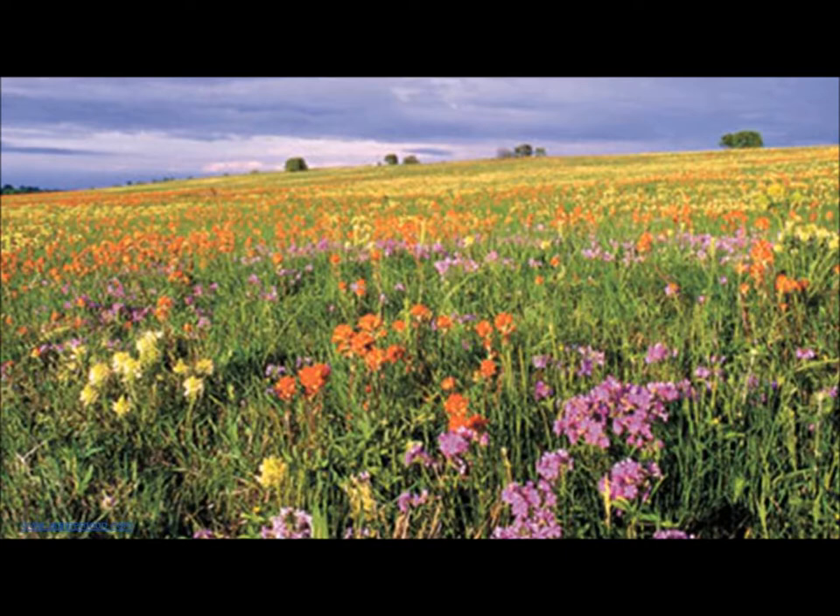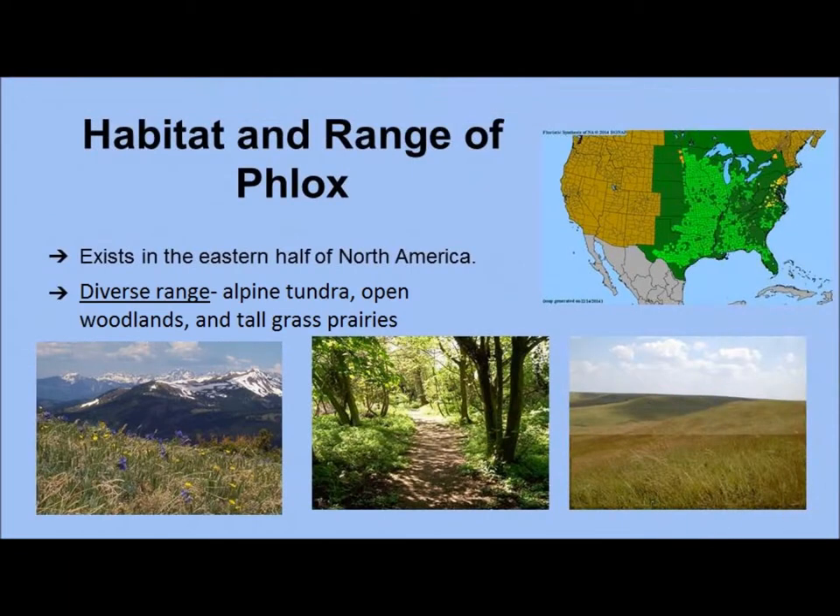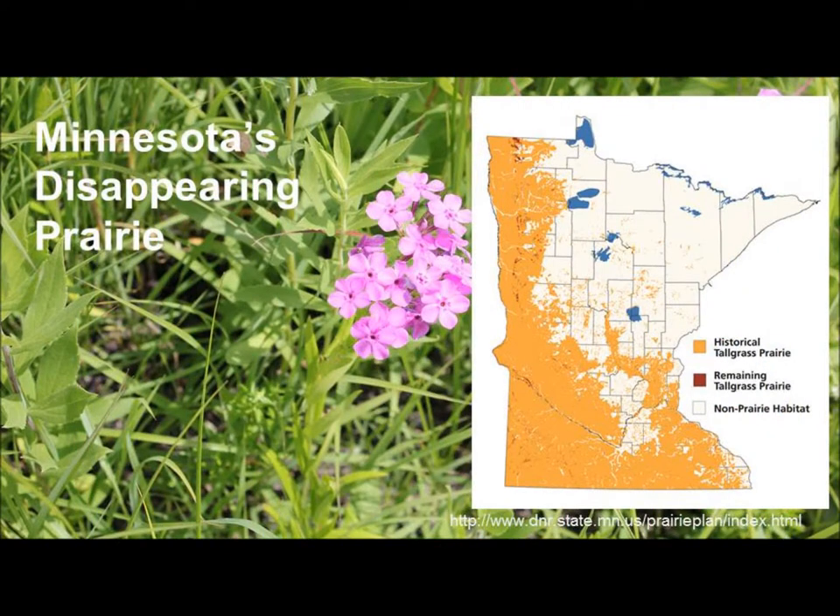To incorporate Prairie Phlox into the landscape, however, we must know how it lives in the wild. Phlox species exist mostly in North America, where they grow on the eastern half of the continent. Phlox is found in a wide range of climates, including alpine tundra and woodlands, but is mostly found in tall grass prairie. In Minnesota, the tall grass prairie habitat of Phlox is solely decreasing, mostly due to conversion from prairie to row crop agriculture. Tall grass prairie is one of the most endangered ecosystems globally, with only about one percent remaining.